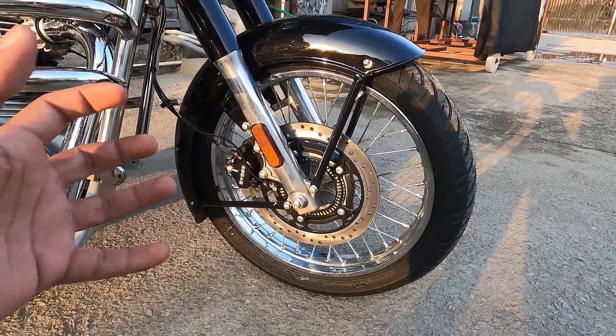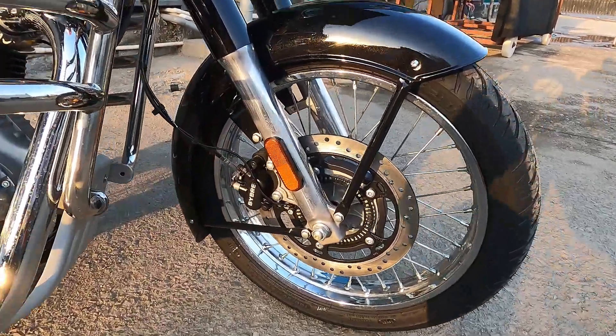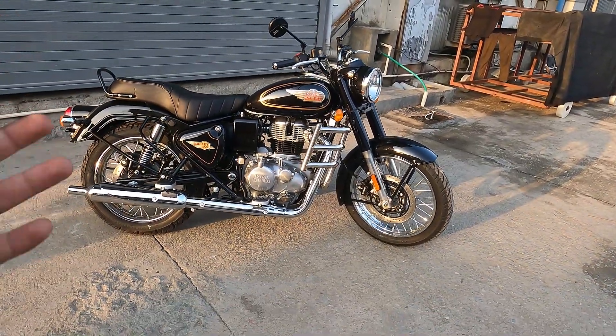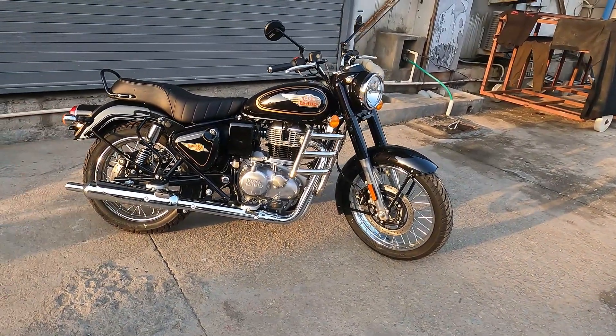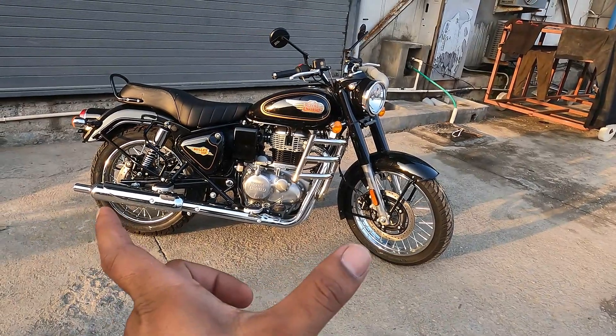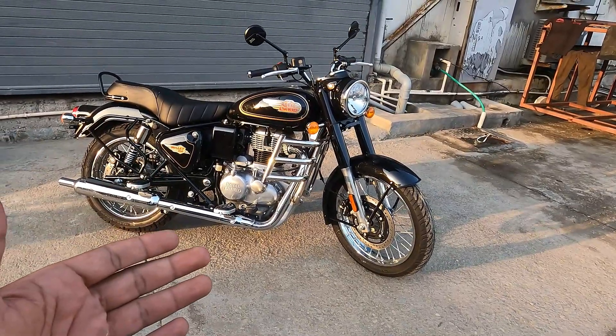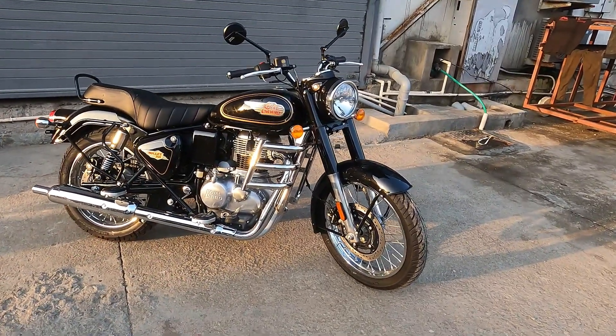Dimensions ke official figures abhi nahi aaye hain - coming videos mein bataya jayega. But iska wheelbase bada chuka hai aur ground clearance bhi bada chuka hai. Pehle ismein kaafi kam ground clearance aaya karta tha, woh bhi ab bada gaya hai.